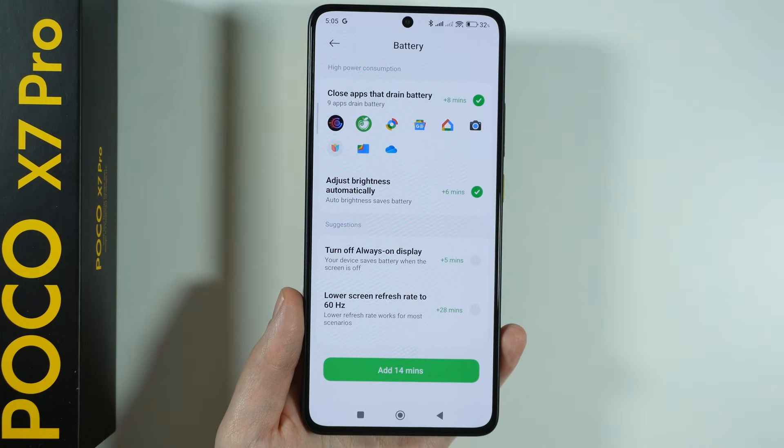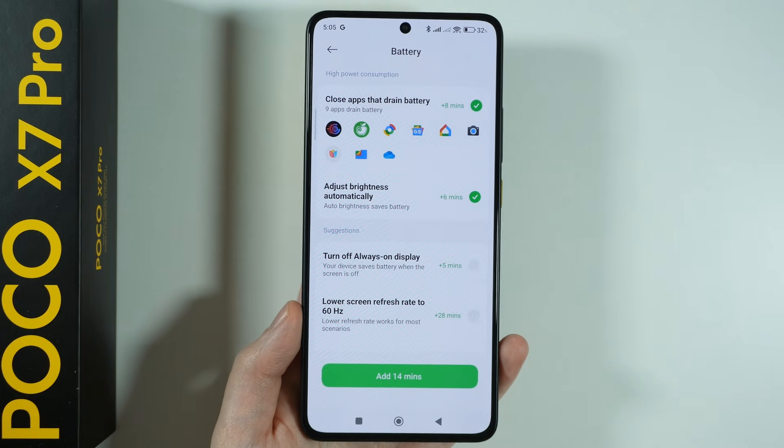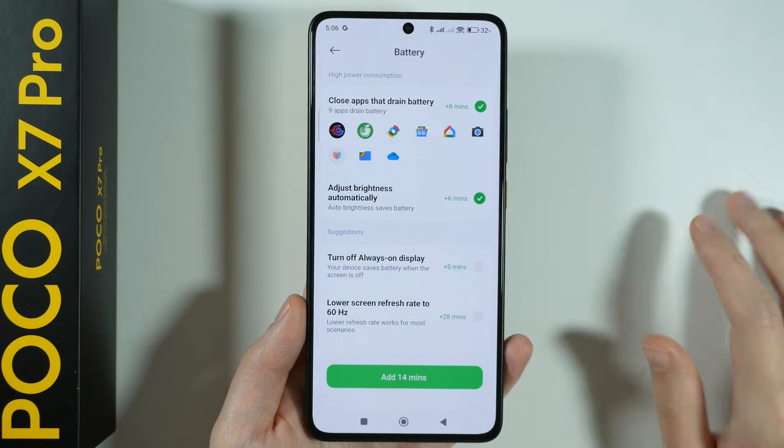Now we can go to Battery Checkup, which provides suggestions on what we can do to get rid of the drain issue. First of all, we have some apps that can be closed because they are draining the battery.